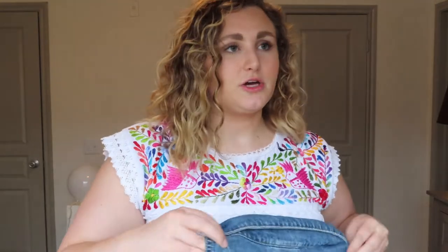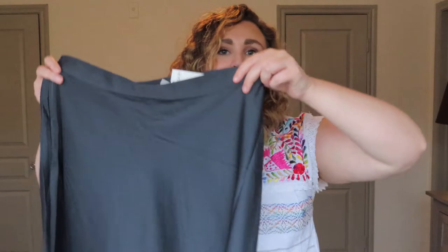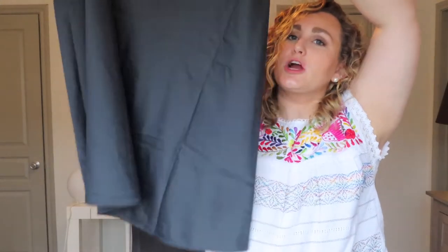I am obsessed with this jacket — I love the distressed detail, I think it's so much fun. Even the girl checking me out said she loved it as soon as they got it in. I got a medium. This jacket was a little more expensive at $40, but I wear denim jackets all the time especially in fall, so it's definitely worth it for me.